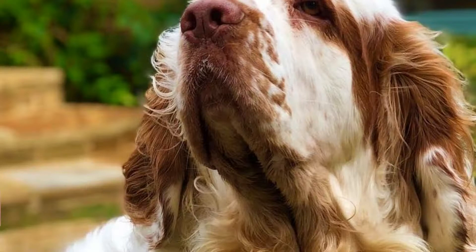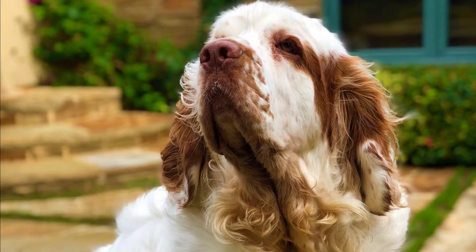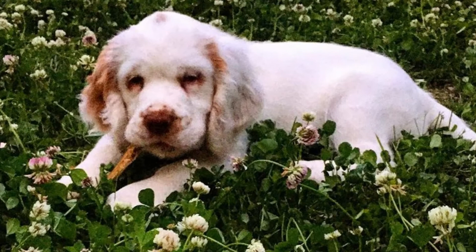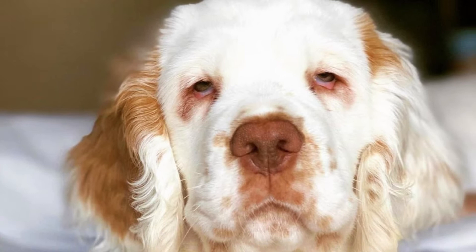Number 1: Origin. The Clumber Spaniel's origin is still debatable and a little bit mysterious, but the most widely accepted theory says the breed was originally developed in France over 200 years ago. Later they were brought to England by the Duke of Newcastle and bred at his large estate called Clumber Park in Nottinghamshire — the breed was named after this estate. The breed became quite popular and trendy at the end of the 19th century when King Edward VII bred them.